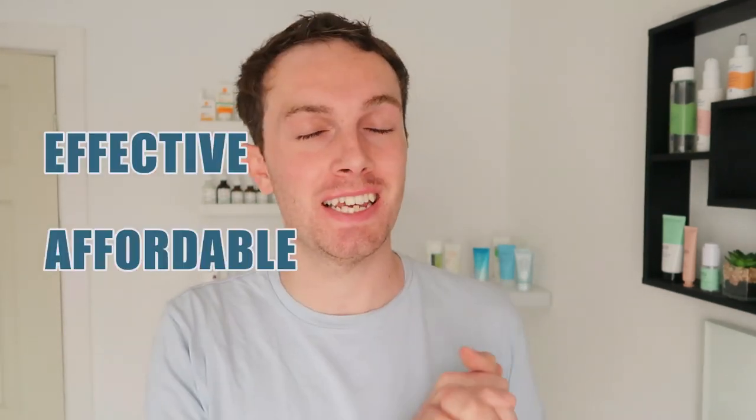Hey guys and welcome back to a brand new video. If you're passionate about skincare and seek products that are effective and affordable, then this is the channel for you. Please do make sure you subscribe down below and join our little skincare family, and also please do give this video a massive thumbs up because it really does help me out.